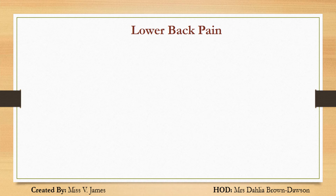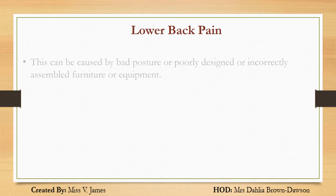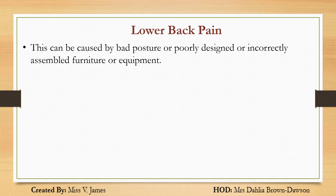Lower back pain. This can be caused by body posture or poorly designed or incorrectly assembled furniture or equipment.